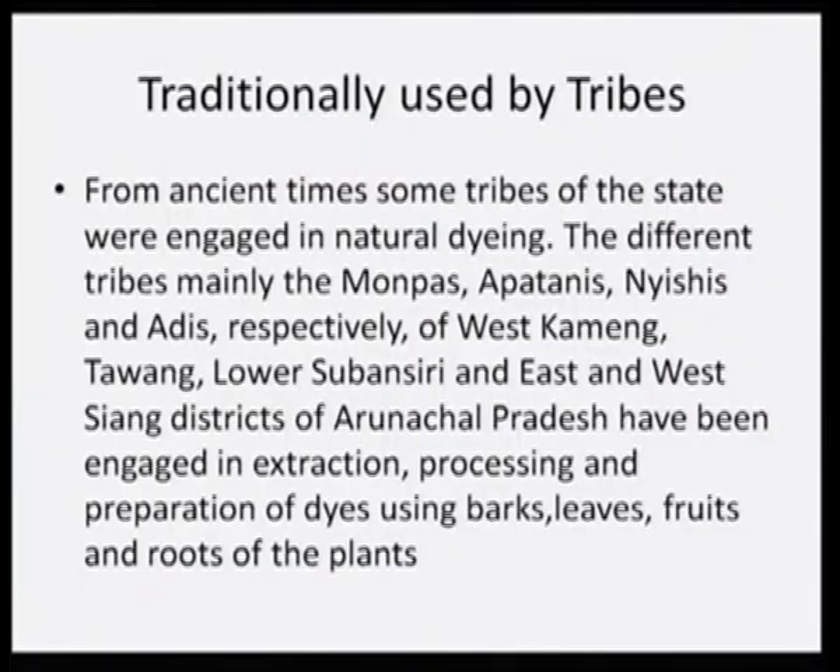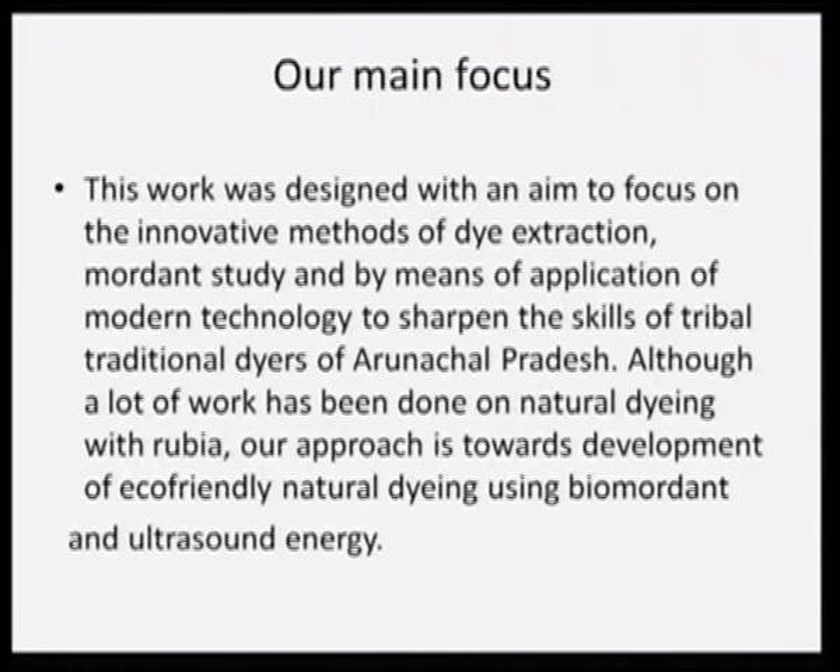We met them and took a lot of traditional knowledge information from them, trying to document all traditional information because otherwise it would be lost. Traditionally, some dyes from this matter were being used by some tribes from ancient times. The different tribes — mainly the Monpas, Apatinis, Nyeshis, and Adis — of West Kameng, Tawang, Lower Subansiri, and East and West Siang districts of Arunachal Pradesh have been engaged in extraction, processing, and preparation of dyes using bark, leaf, fruits, and roots of plants.